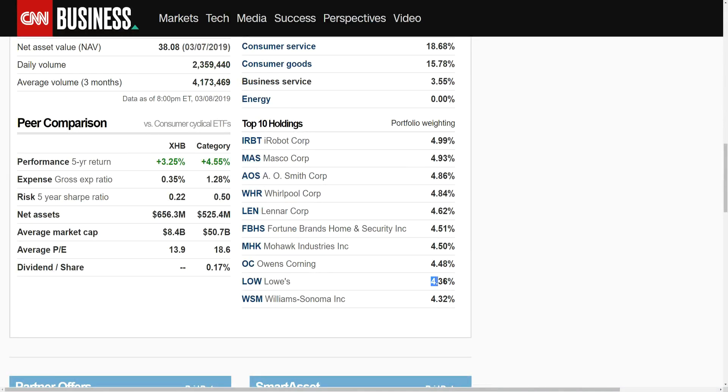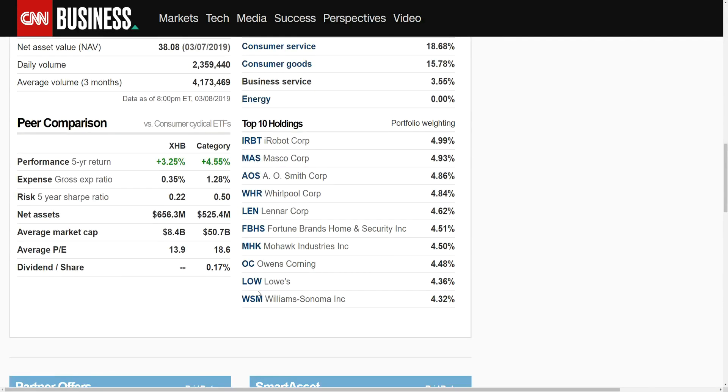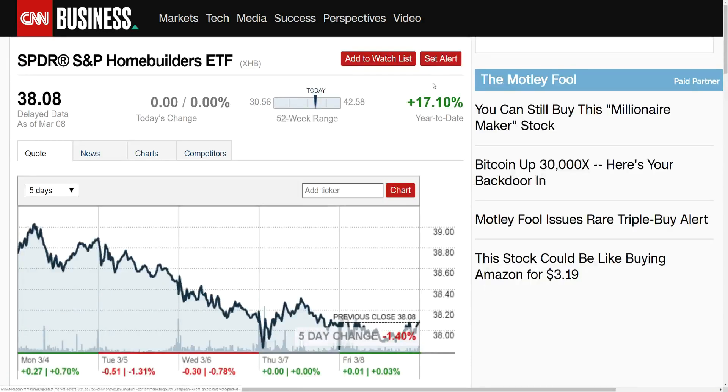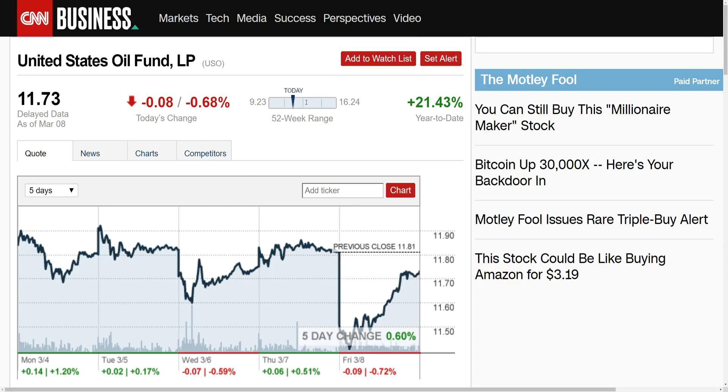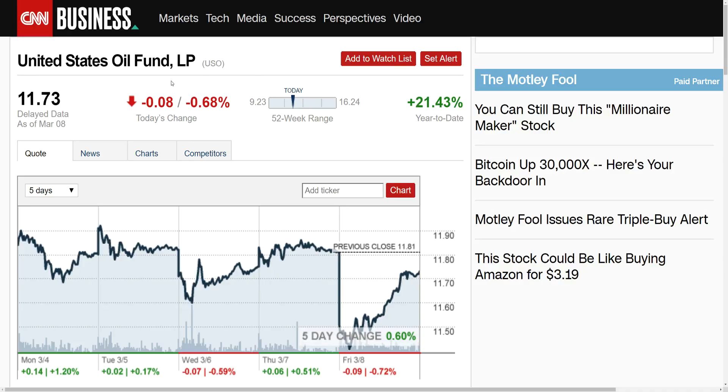Home builders were down 1.4% for the week — Lowe's helped them out there at about 4.36% of the portfolio — but home builders are still up 17.10% year-to-date after having a pretty bad performance in 2018. Oil I thought would have come out worse, but the United States Oil Fund (ticker USO) was actually positive this week, up 0.6% — very interesting, because I thought that would have come out negative.